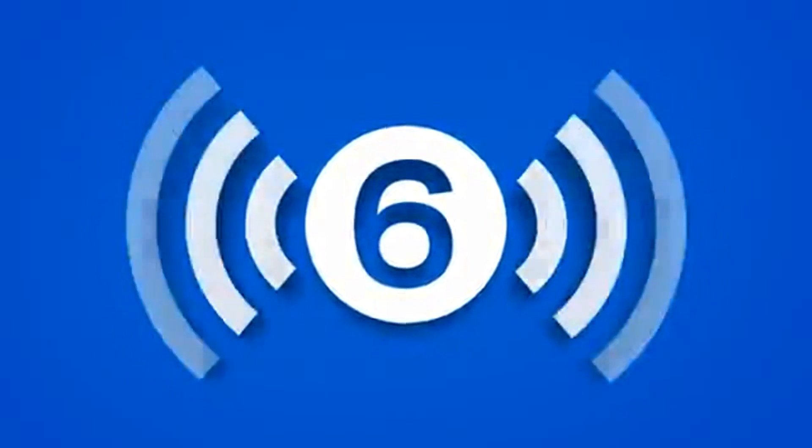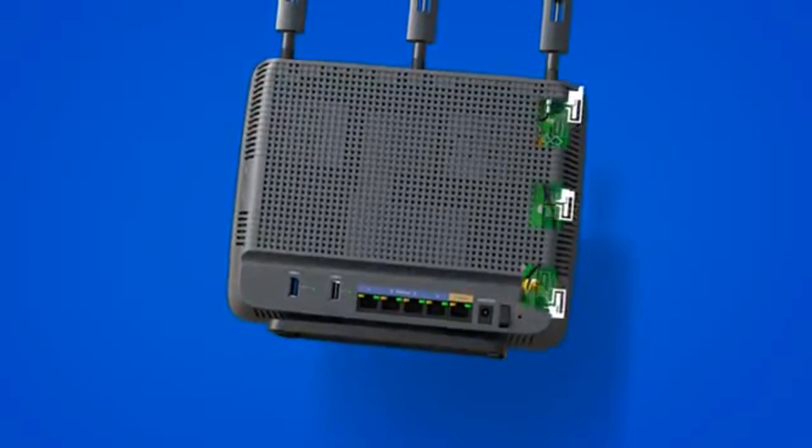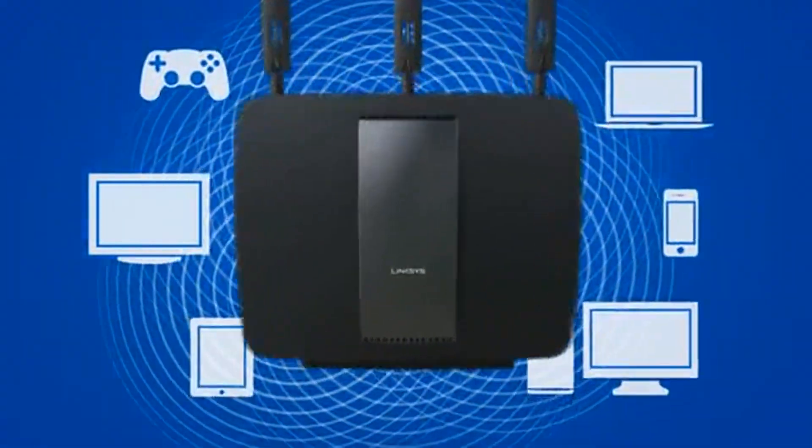The Linksys AC3200 has six active antennas with an innovative design — three external adjustable antennas and three internal antennas fixed for optimal position — delivering six powerful data streams for maximum coverage to all your devices.